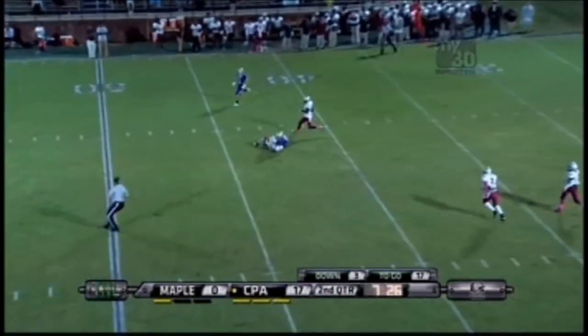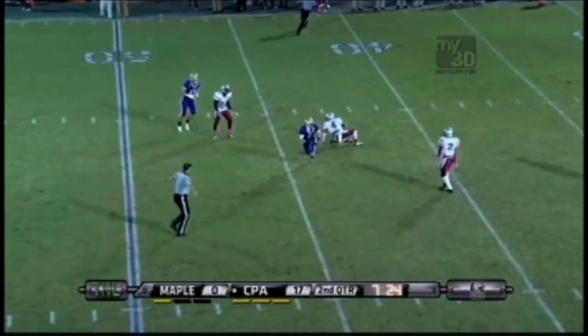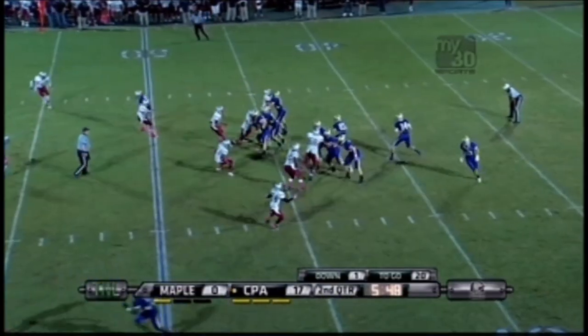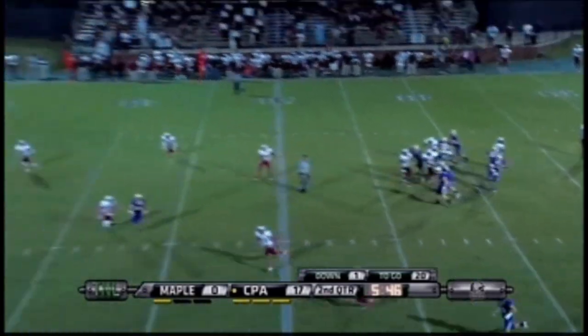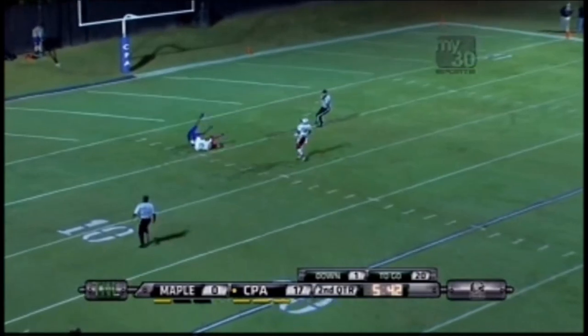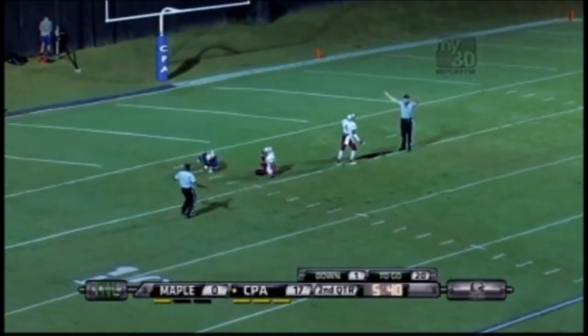Mitchell toward the middle this time. Completion for a first down. That's a huge play as they go to Osborne, eight for first and 20. Mitchell sends it down again. Can he connect with Rashard? The answer is yes, to the five. What a throw and catch.